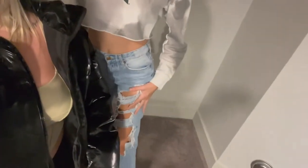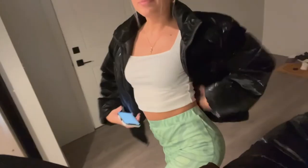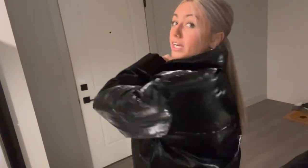Happy game day! Outfit of the day: leggings from Caitlyn, jeans from Caitlyn, dirty Air Forces from Nike, pants from Machine, a shirt from H&M, and a coat from Target — 35 dollars. Today Michigan State versus Maryland — hopefully it's going to be an easy win.